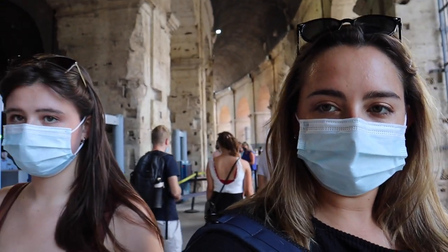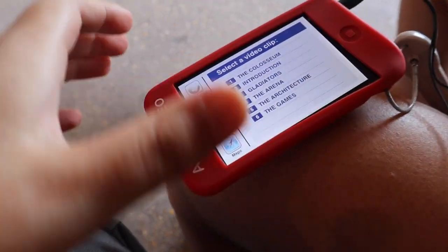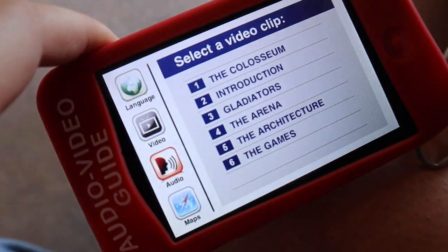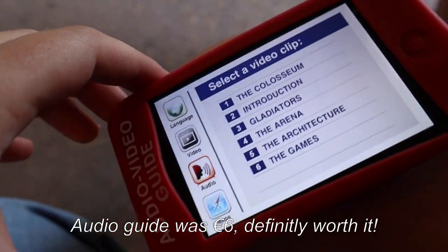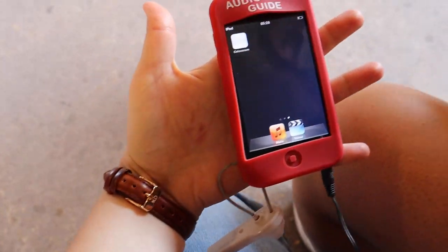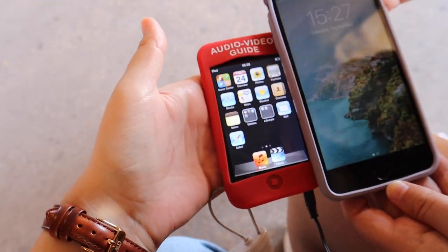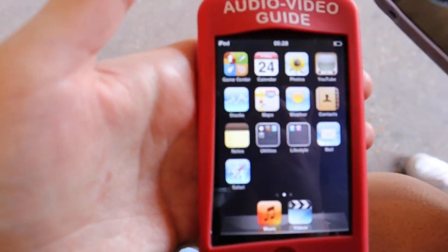Waiting in line for the Colosseum. I'm sweating. This is our audio guide — it's like the first gen iPod touch. See, look, it's so tiny. First gen iPod touch in Rome.